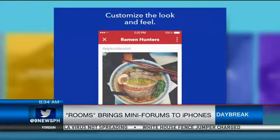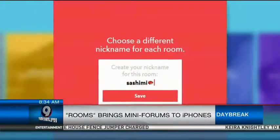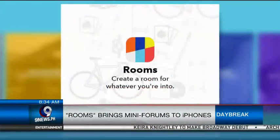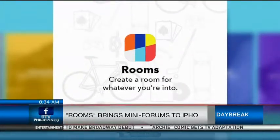Users can modify the look and feel of each room they come up with. They can also create their own username and identity in the rooms they join. Facebook clarifies the app has no connection to its main social network. The app is available for free on the App Store.